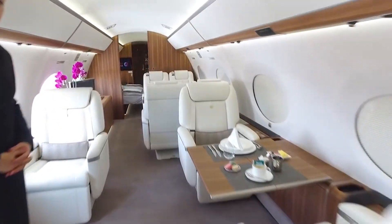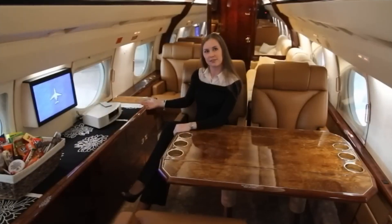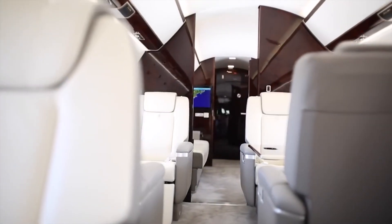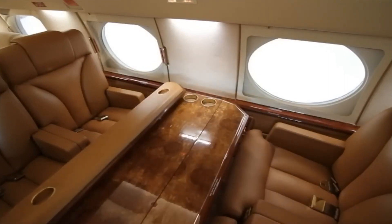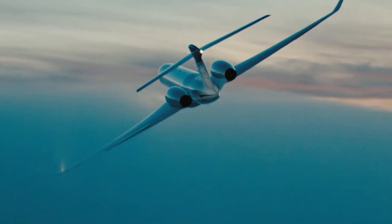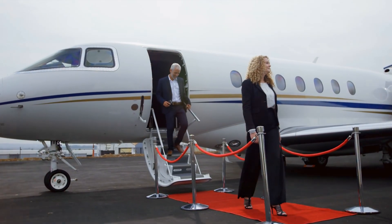The moment you step into the G3's cabin, you enter a whole new world of luxury and comfort. This ultra-spacious interior feels light and airy, yet still cozy and welcoming. Clever design makes the most of the ample room for up to 12 lucky passengers to spread out and relax. Running the whole length of the cabin are enormous oval windows. They flood the interior with natural light and provide positively jaw-dropping aerial views outside.